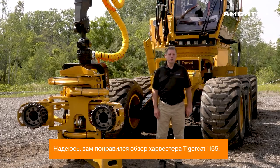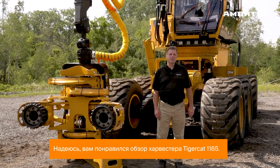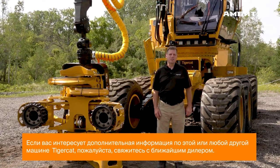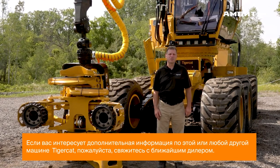I hope you enjoyed the walk around of this Tigercat 1165. If you're interested in more information on this machine or any other Tigercat products, please contact your nearest Tigercat dealer.